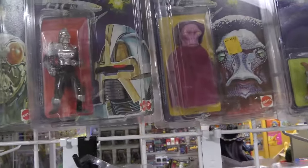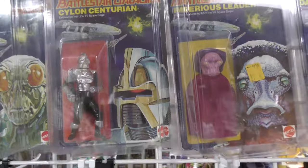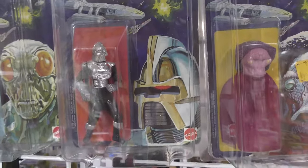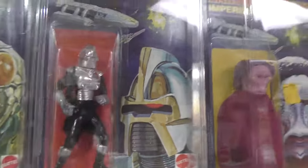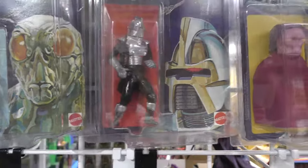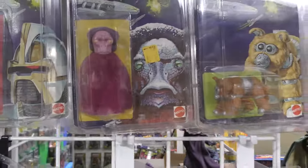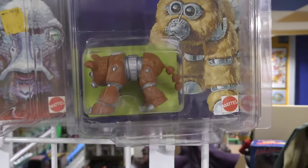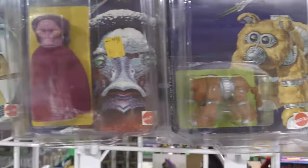Except for the Cylon — I believe he only has 4 points of articulation, because he swivels at the waist but his knees and hips don't work. He does have a fabric cape though, so they did give these soft goods. All but the Daggett have some sort of fabric inside the packaging.